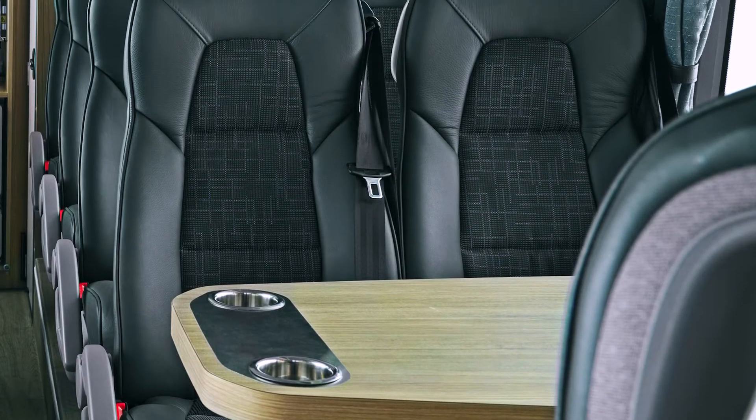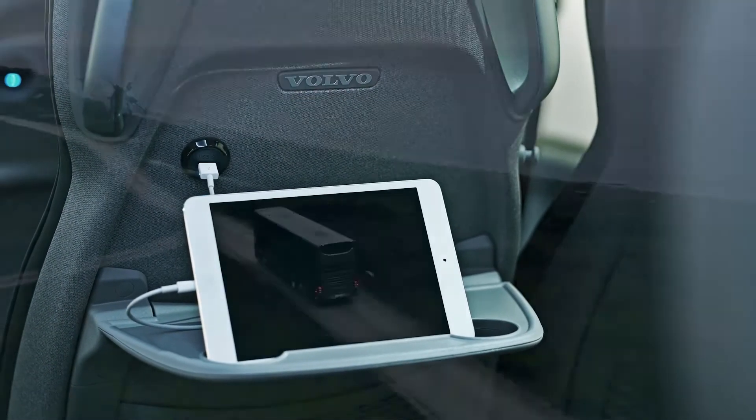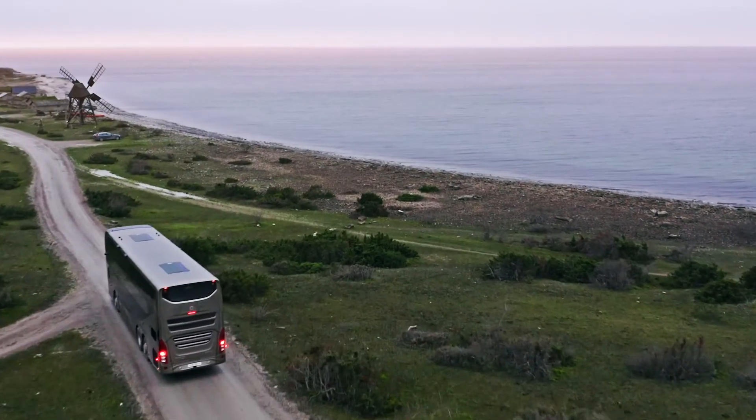As a passenger, you will enjoy the premium comfort, the space, the Volvo seats, the low noise, and a climate system that can handle the most extreme conditions.